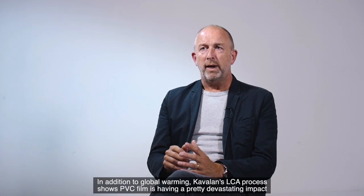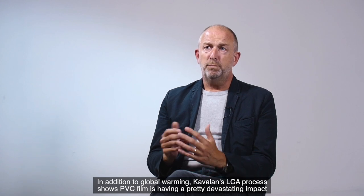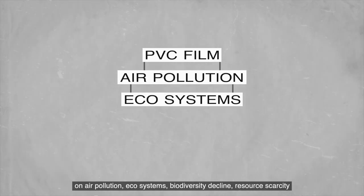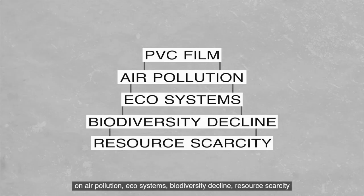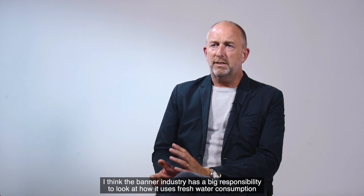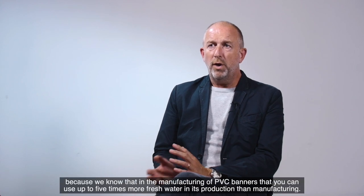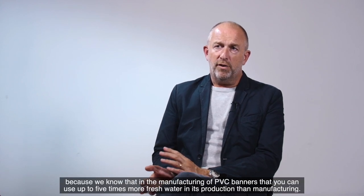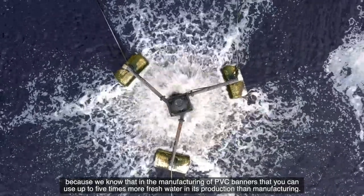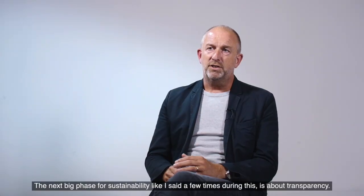In addition to global warming, Kavalan's LCA process shows PVC film is having a pretty devastating impact on air pollution, ecosystems, biodiversity decline, and resource scarcity. I think the banner industry has a big responsibility to look at how it uses freshwater consumption, because we know that in the manufacturing of PVC banners, you can use up to five times more freshwater in its production than in the manufacturing of alternatives.